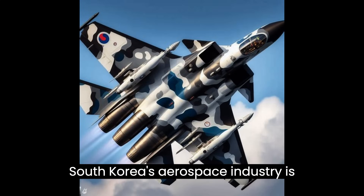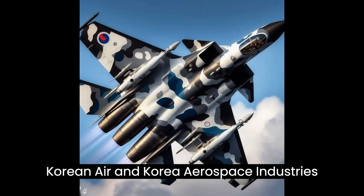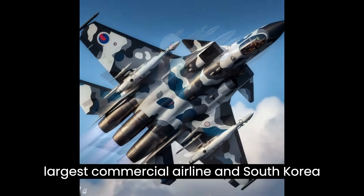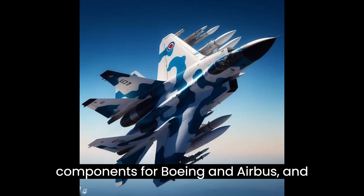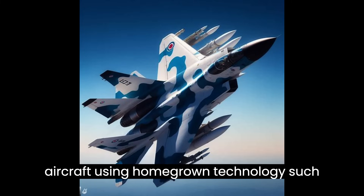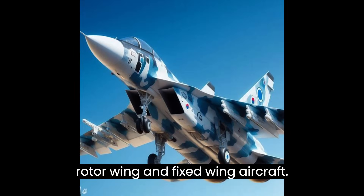South Korea's aerospace industry is largely driven by major players such as Korean Air and Korea Aerospace Industries (KAI). Korean Air is the largest commercial airline and South Korea's national carrier. KAI manufactures and assembles parts and components for Boeing and Airbus, and they also design, develop, and produce aircraft using homegrown technology such as unmanned aerial vehicles (UAVs), and rotor-wing and fixed-wing aircraft.